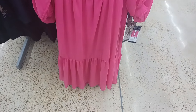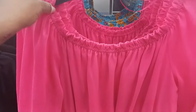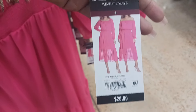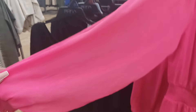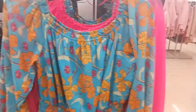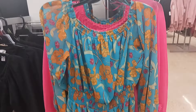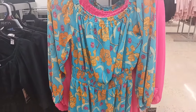Right over here we have a sheer midi dress by Sophia. It comes in pink and you can wear it two ways — off the shoulders or on the shoulders. It's $26. The sleeves are sheer and there's a little elastic in the waist. It also comes in a blue with a print at the same price of $26 — really springy, would look cute with some slide heels.